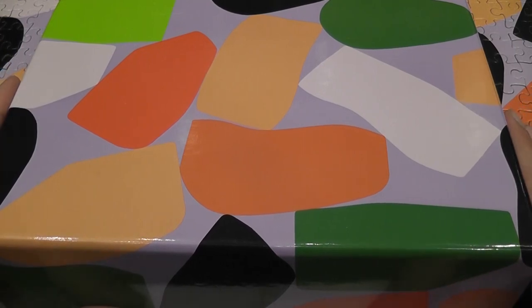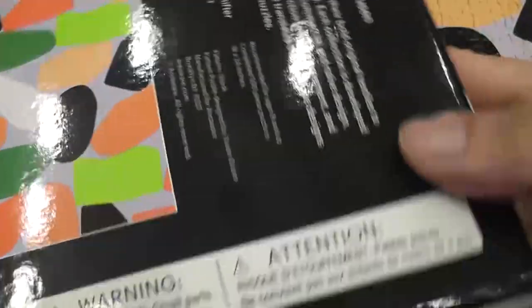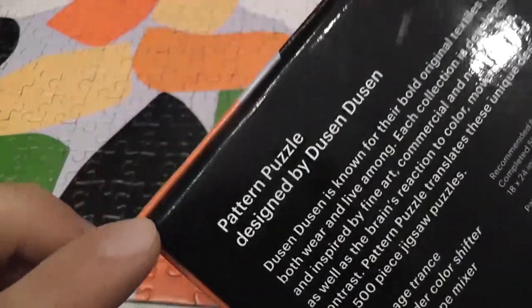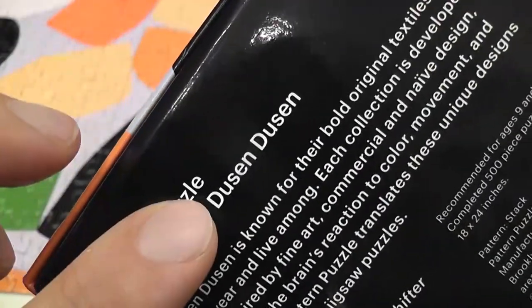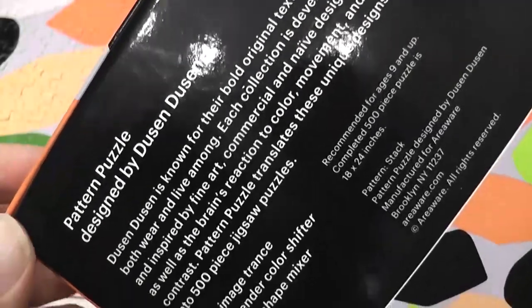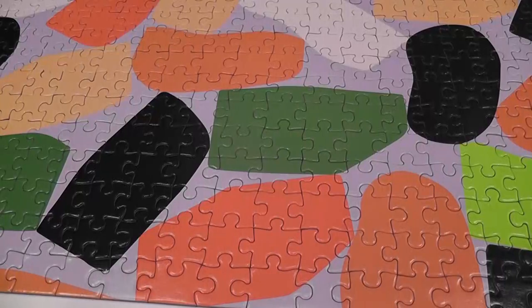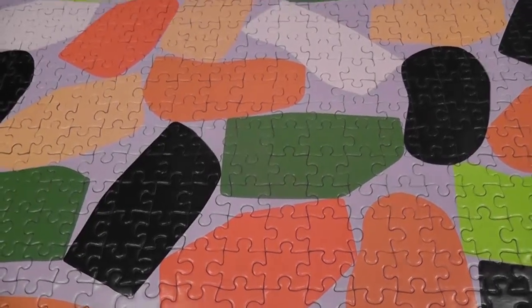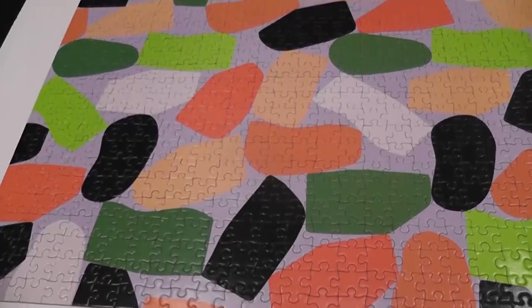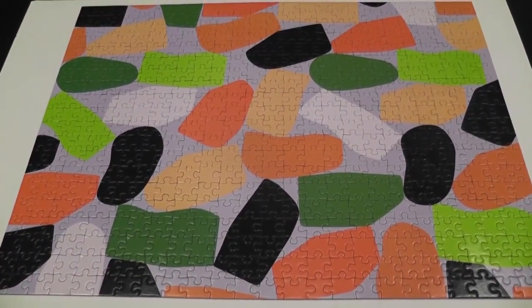This is a 500-piece puzzle from a publisher I did not know, Area Where, about a pattern — it's simply called Pattern Puzzle. Not super exciting, but it was designed by Dusen Dusen — I don't know this artist or group of artists, but they made a design that became a 500-piece puzzle that gave me a nice intermission between very challenging sessions of solving the Harriet Tubman puzzle.